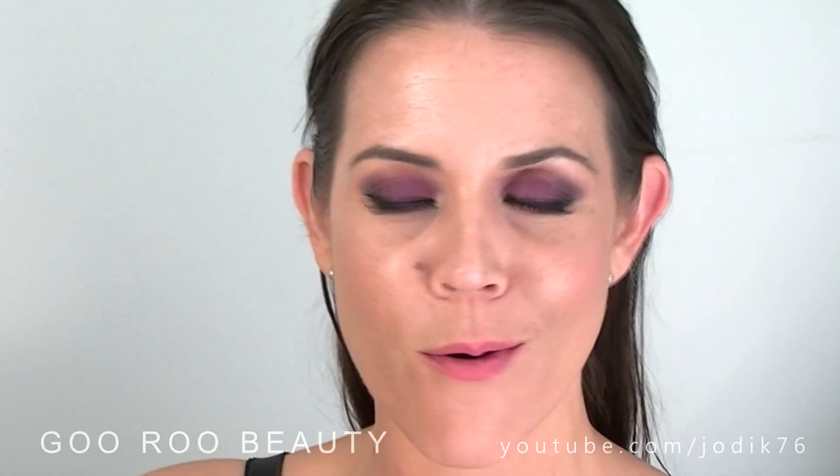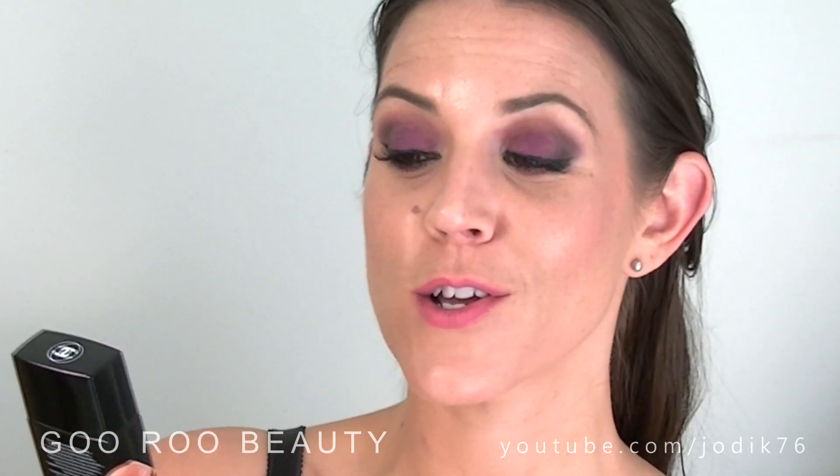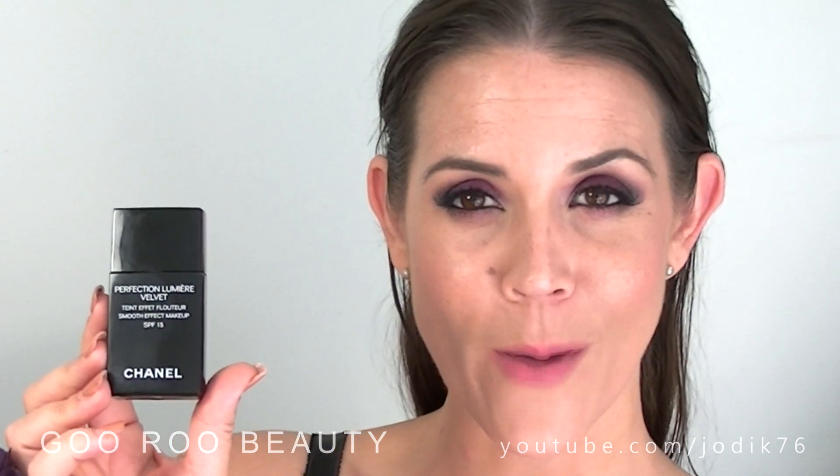Hi guys, welcome back to Guru Beauty. Today I am sharing with you a brand new foundation from Chanel. This one is called the Perfection Lumiere Velvet. They describe it as a smooth effect makeup that provides you with SPF 15. I'm going to let you know my thoughts as well as show it going on, and I hope that you enjoy this review.